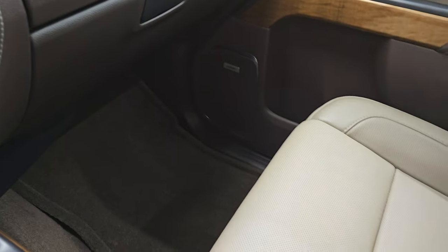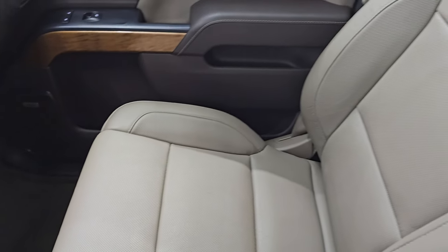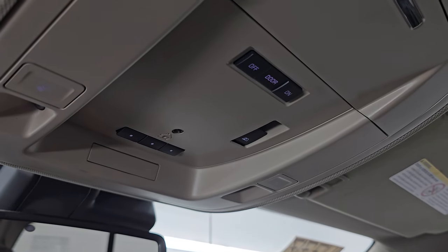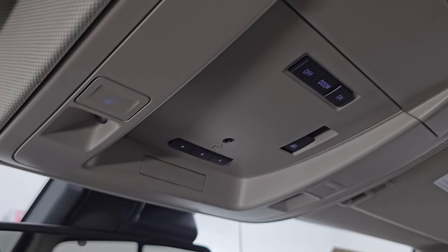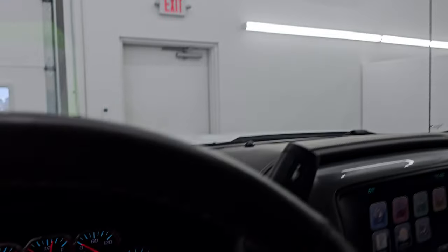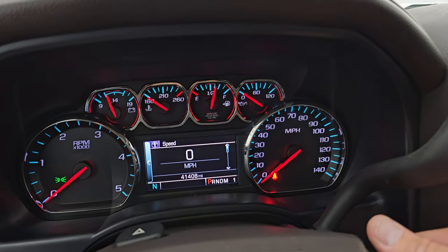Dual glove boxes. Passenger side floor mat and seat are absolutely perfect — no rips or tears in there. It smells very clean inside this truck and the headliner is in really nice clean condition as well. You get map lights, HomeLink buttons for your garage door and security systems, and the power sliding window control. OnStar and SOS buttons in the mirror. Let's start it up and take a look under the hood.